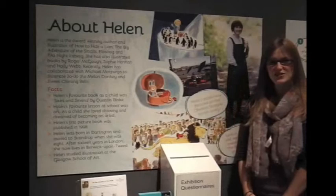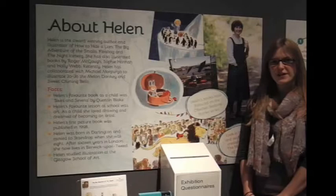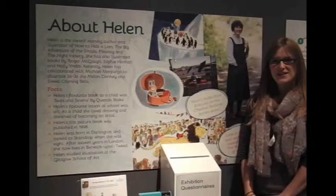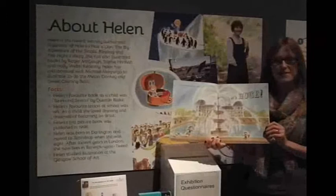This is the author and illustrator Helen Stevens, and in the gallery we have a selection of her story books. Helen was originally from Staindrop and Darlington, which is very close to the Bowes Museum, but now she lives in Berwick-upon-Tweed. Helen has always been inspired by the Bowes Museum, and as a child she came and visited and did lots of sketches. As an adult she returned, and this has been an inspiration for one of her story books, 'The Big Adventures of the Smalls.' You can see from the illustration here that she has been really inspired by the Bowes Museum.